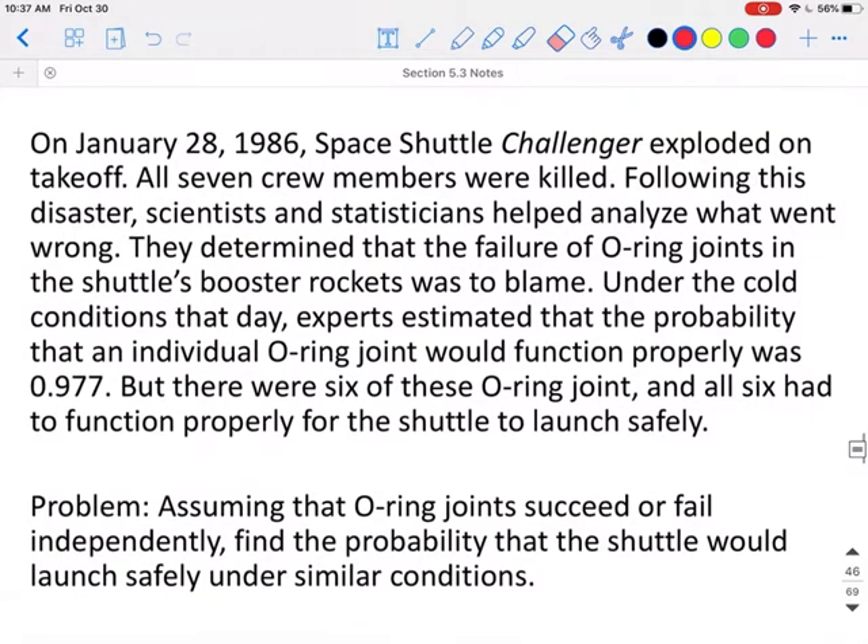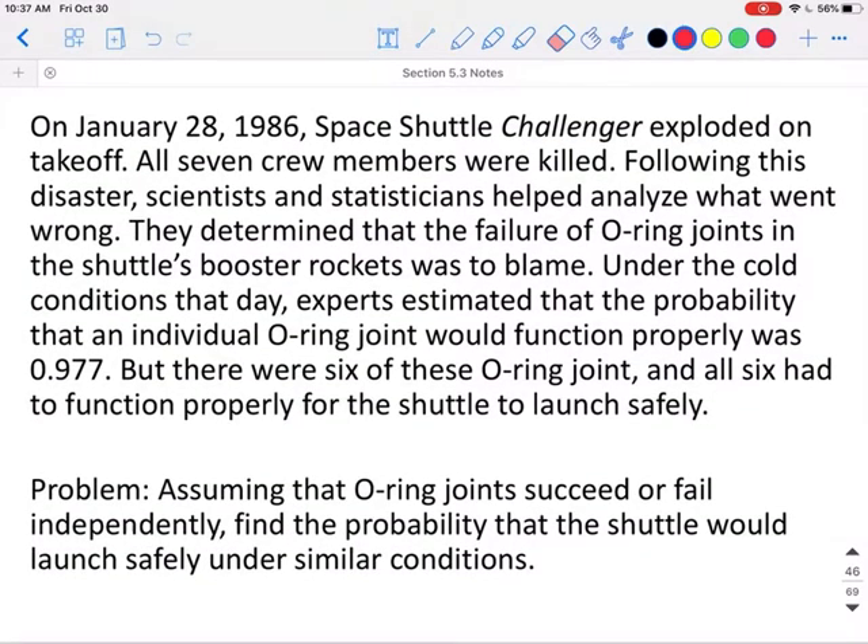On January 28, 1986, Space Shuttle Challenger exploded on takeoff. All seven crew members were killed. Following this disaster, scientists and statisticians helped analyze what went wrong. They determined that the failure of O-ring joints in the shuttle's booster rockets were to blame. Under the cold conditions that day, experts estimated that the probability that an individual O-ring joint would function properly was 0.977, but there were six of these O-ring joints, and all six had to function properly for the shuttle to launch safely. Assuming that the O-ring joints succeed or fail independently, find the probability that the shuttle would launch safely under similar conditions.